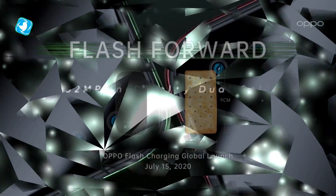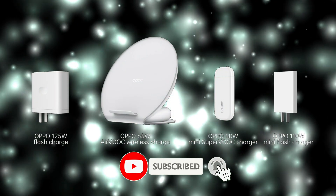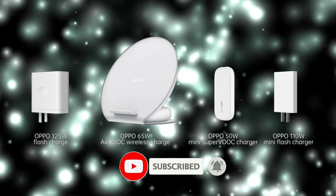That was a quick look at Oppo's new charging solutions. Let me know what you think about all these in the comments down below. If you'd like to see more straight-to-the-point, no-nonsense tech content like this, consider subscribing.